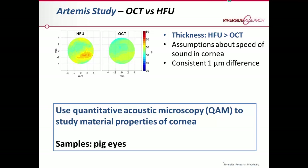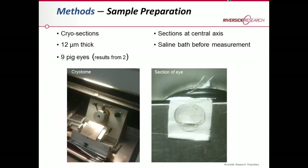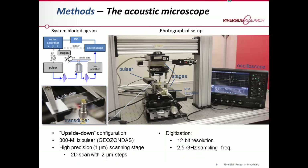We also wanted to empirically study the speed of sound of each of these layers. The only method that can derive these properties at sufficient resolution is quantitative acoustic microscopy. We conducted studies on pig eyes — in total nine pig eyes — with the results shown here obtained from two of these samples. The pig eyes were embedded in OCT medium, then snap frozen, and prior sections of about 12 micrometers thickness were taken at the central axis of the eyes. Before measuring the corneas, we put them in saline to ensure they rehydrate.